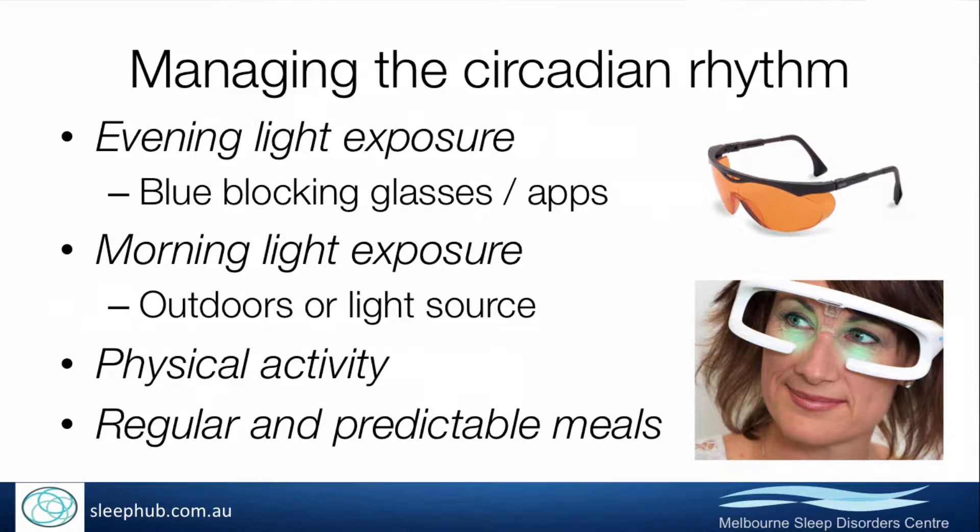In terms of physical activity, first thing in the morning, movement feeds into the central clock — the suprachiasmatic nucleus that controls the circadian rhythm — giving a cue that it's morning time. Regularity of meals is also really important. The timing of meals cues the peripheral clocks in the liver and gastrointestinal system, which in turn feed back to the central clock as synchronising signals. So having regular meals is a key part of keeping a regular circadian rhythm.